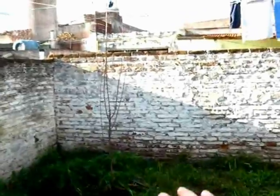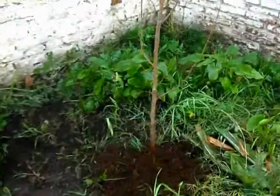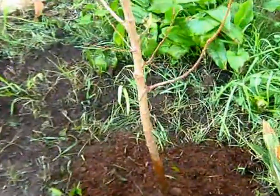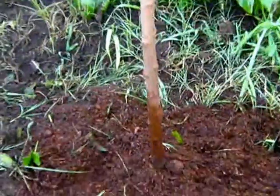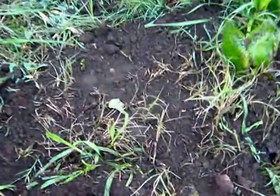Yesterday I planted a plum tree here. This is a plum tree — you can see this is compost I bought, and this is just my soil here. There are many worms in it; I will show you later.